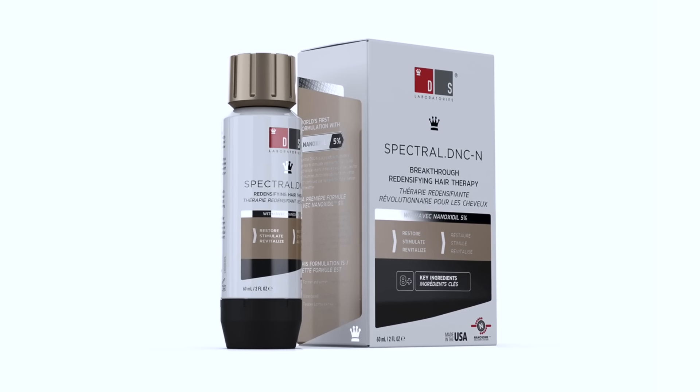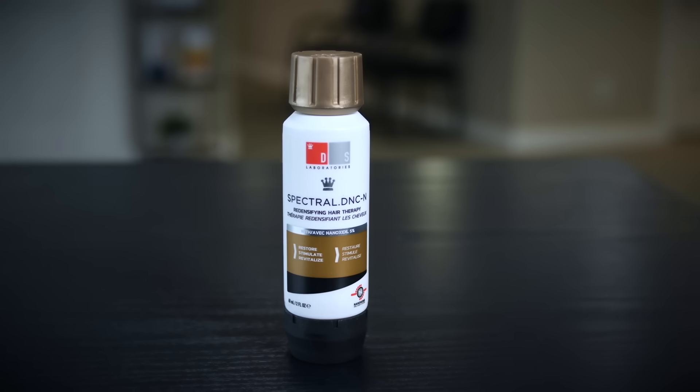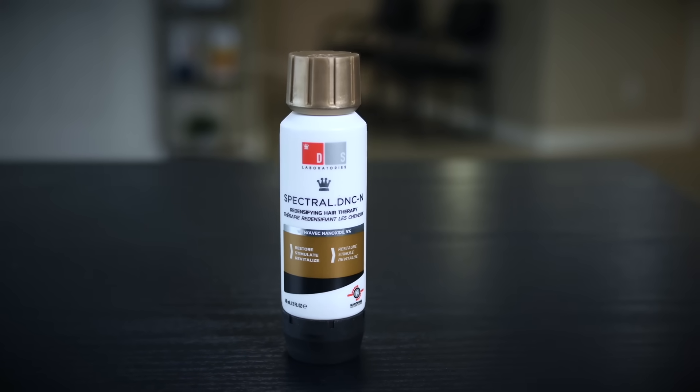Spectral is formulated to target multiple pathways for hair loss because it contains ingredients like azelaic acid, caffeine, adenosine, and tricopeptides.